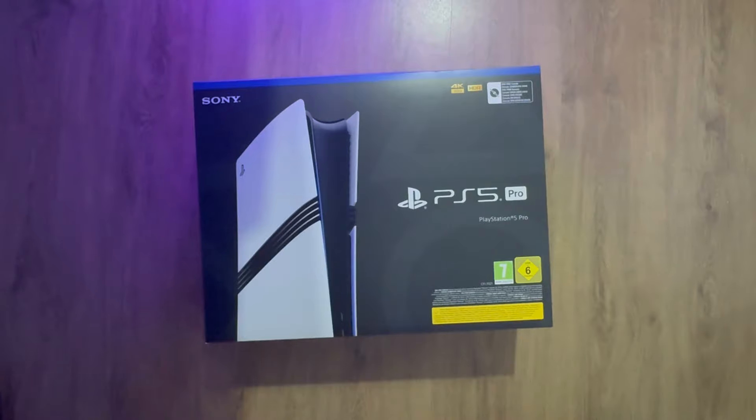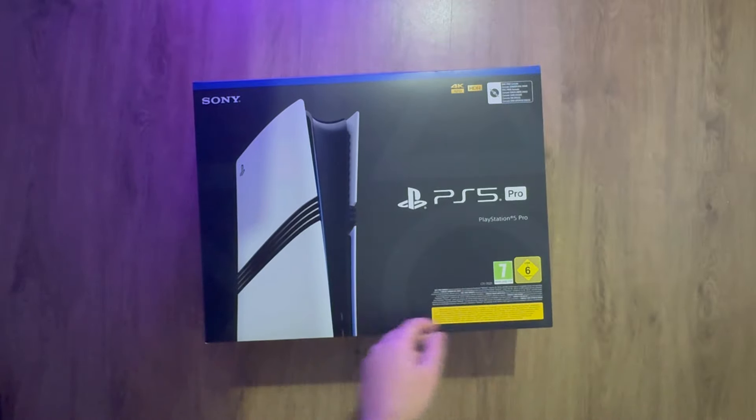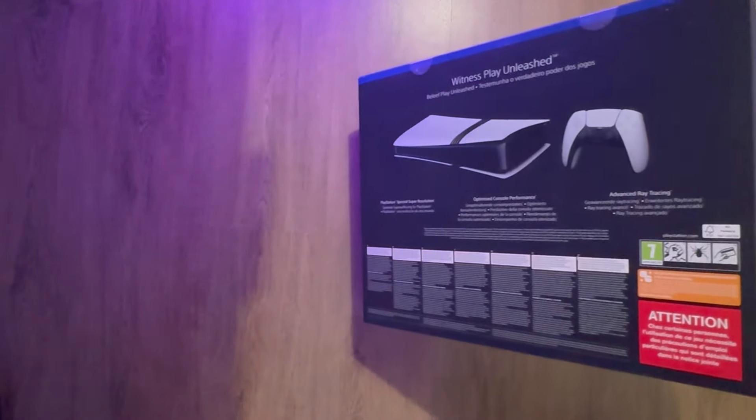Yo, what's up guys, it's White Borsker here. Today, like I promised in yesterday's video, I got another unboxing video for you guys, and this time it is the PlayStation 5 Pro. It got released today, the 7th of November where I'm from. I already saw some YouTube unboxings yesterday and some days before for people who got a copy earlier, but I got mine today. It's been a while — I sold my PlayStation some time ago and I really miss it.